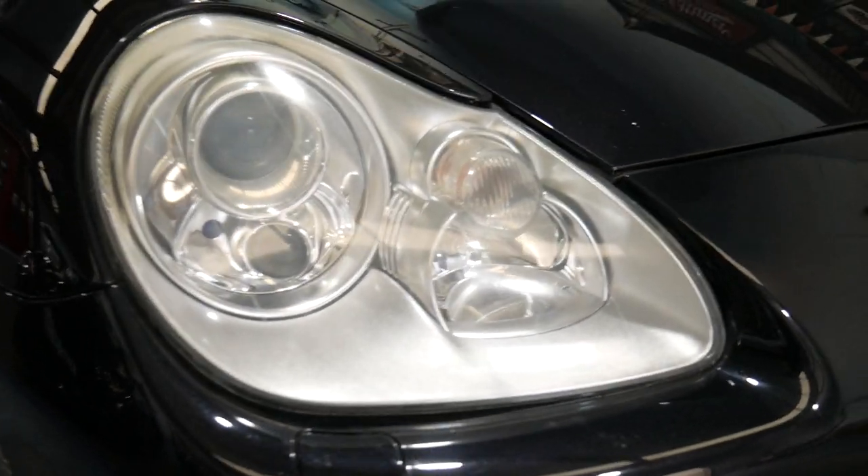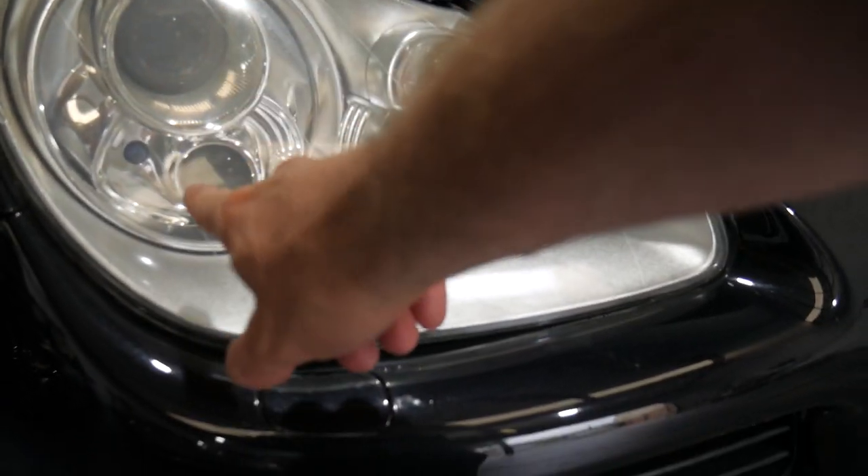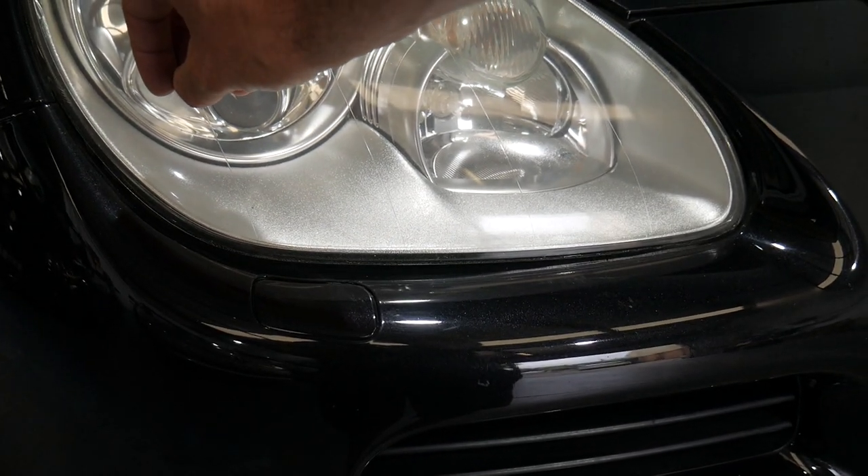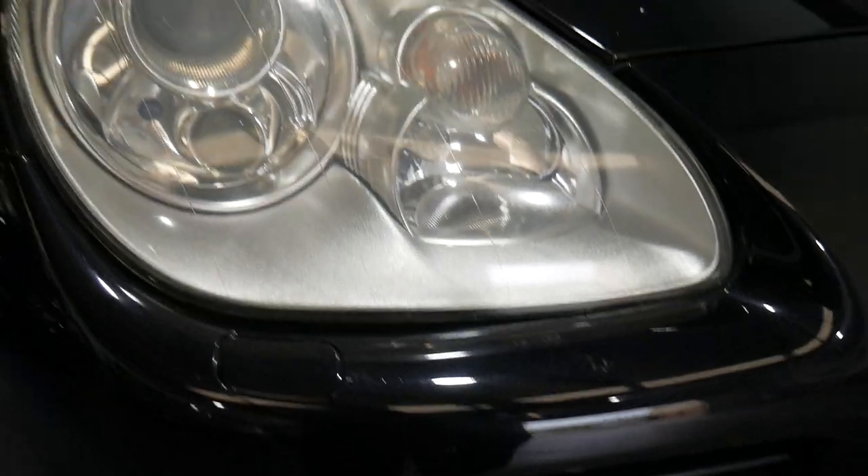So if you look here, you've got your headlight — that's your Xenon bulb — and you've got that little globe down the bottom there. That'll actually produce light straight out to the side.